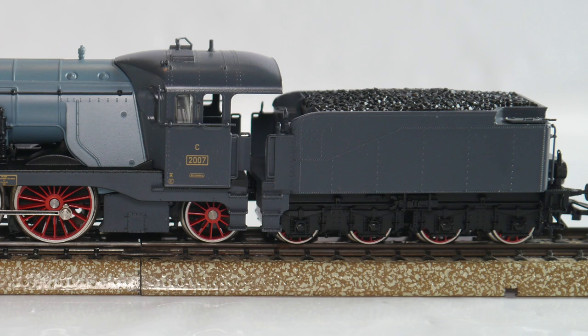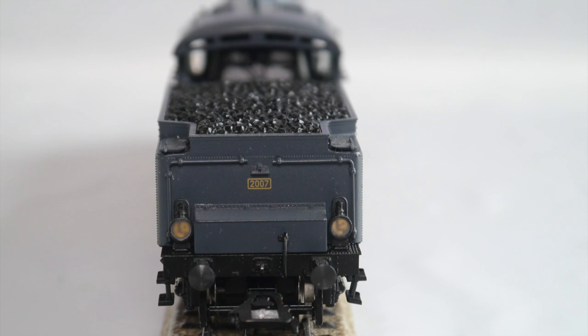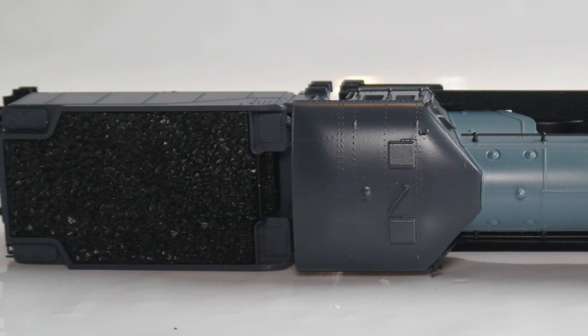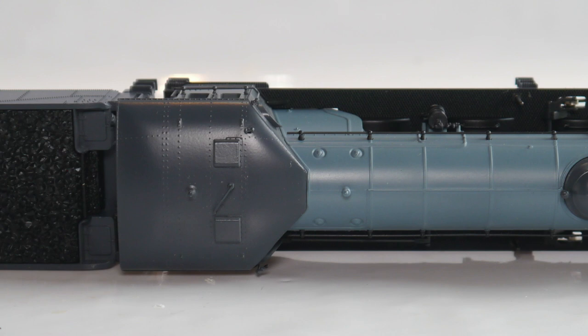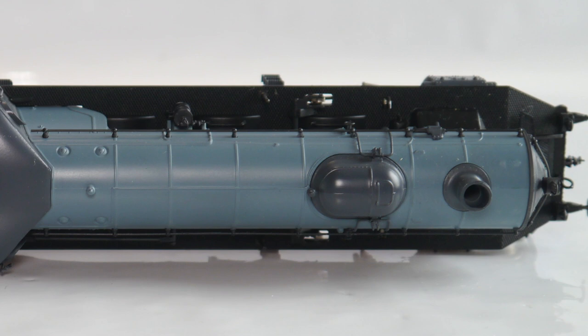Does that make me a rivet counter? I doubt it — I won't go as far as count them. Back of the tender: the lights are there, all the details. Look how fine it is and the beautiful coal load this locomotive has. The top of the locomotive is the same story — extremely detailed. Look at the top of the cab: every single rivet is cast. Amazing. There's much better been done since, but it doesn't cease to amaze me. I quite like this model. It took me quite a long time to finally get my hands on one. Let's just hope it works — we'll find out in another video.